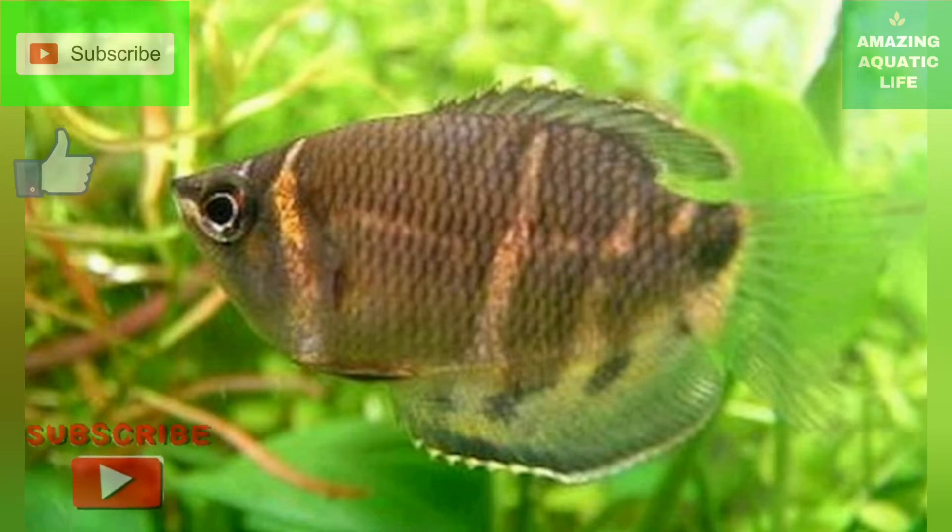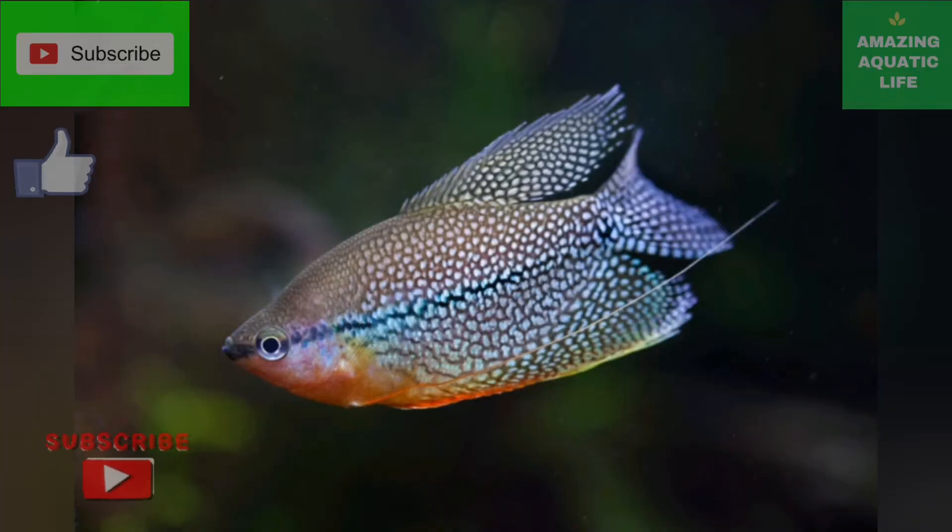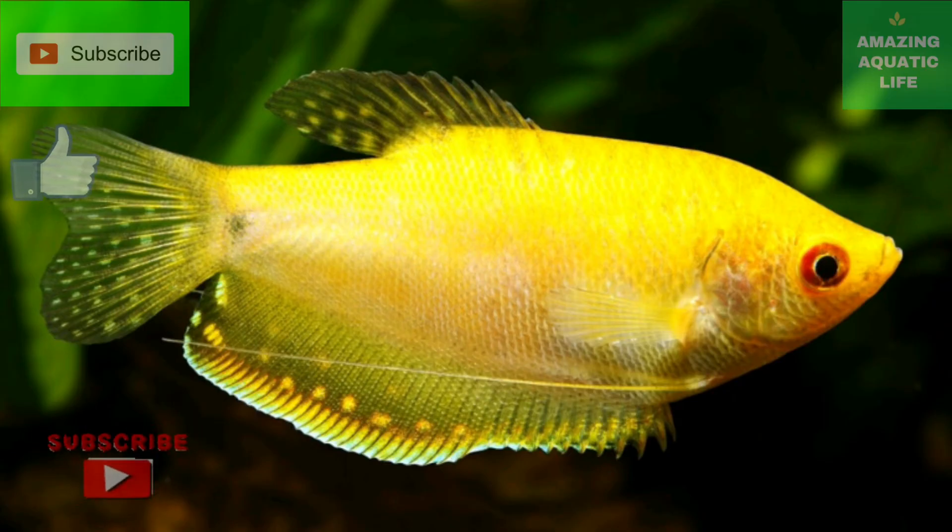Siamese fighting fish, or betta splendens, are some of the world's most popular aquarium pets. Their shape and long fins are easily recognized by many people. What most people don't know is that they breathe air just like us.